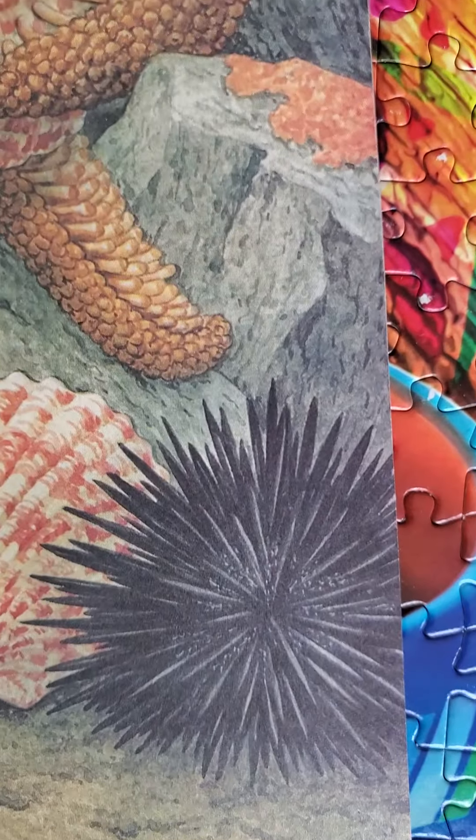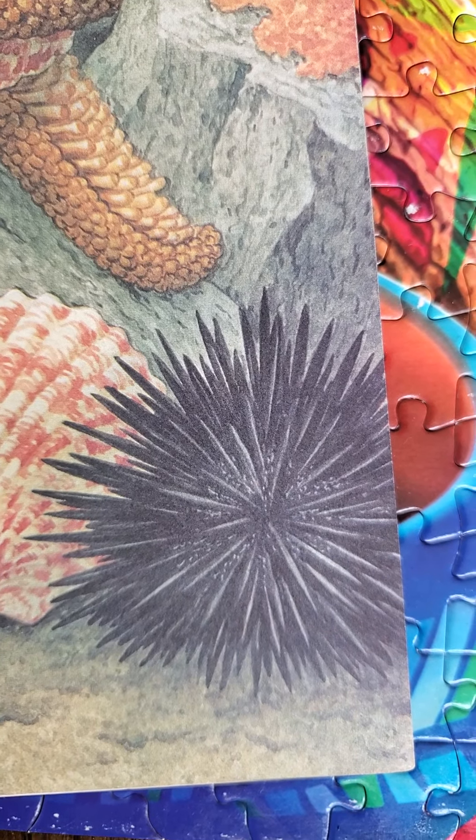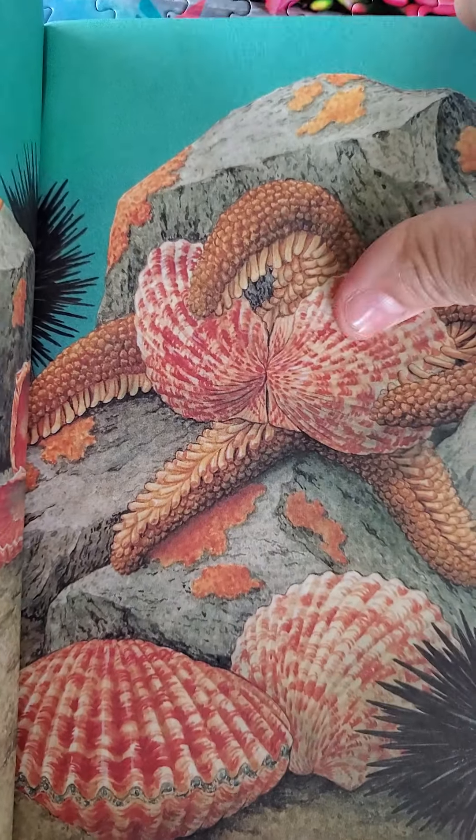Look at that little pokey thing. I can't remember what those are called — could be anemones, I'm not sure what those are. Under the water.